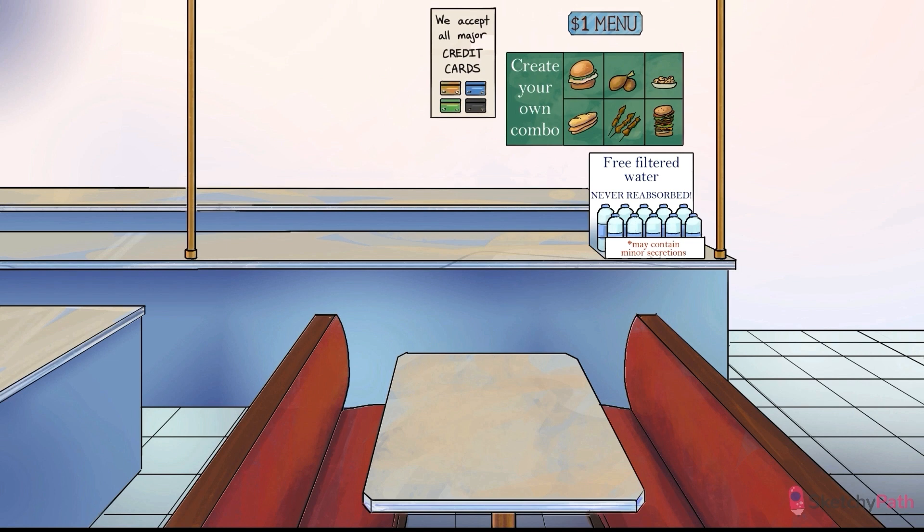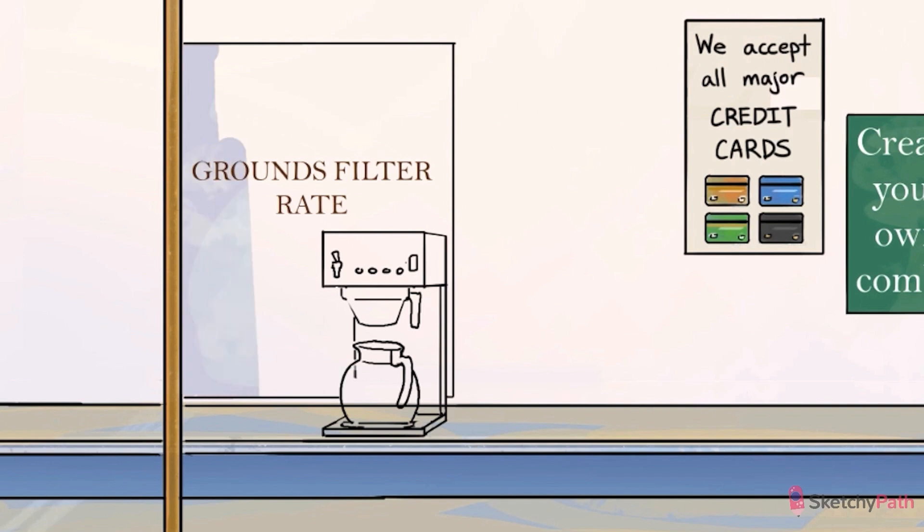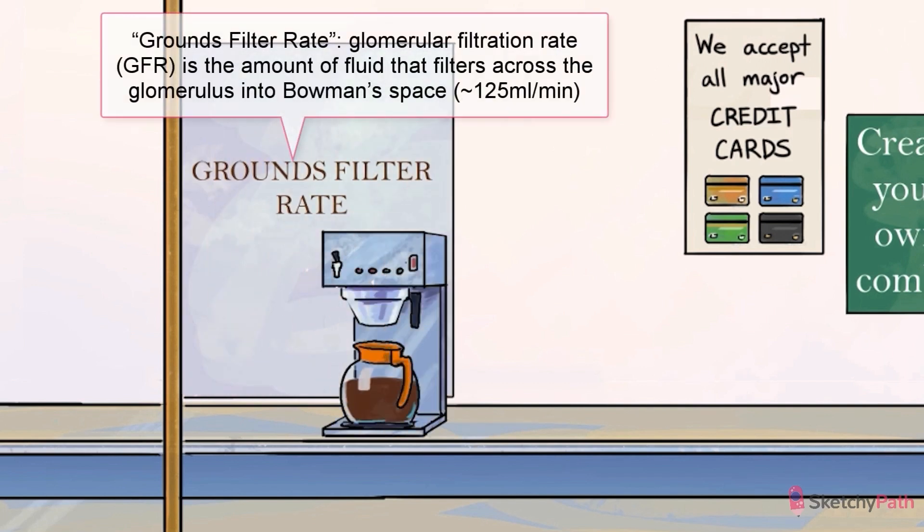Let's back up a bit. For creatinine to go from blood to urine, it needs to be filtered from the glomerulus to Bowman's space in the nephron. The rate at which this occurs is called glomerular filtration rate, or GFR — essentially the amount of fluid that filters into Bowman's space per unit time, which directly affects the rate of clearance of substrate from the serum into the filtrate. At Sketchy, GFR is represented by a coffee filter — the ground's filtration rate, if you will. The total value of GFR equals the sum of filtration rates in all functioning nephrons. When added together, glomeruli filter about 180 liters of fluid per day, or about 125 milliliters per minute. When the kidney isn't functioning, it's not filtering, and GFR goes down.